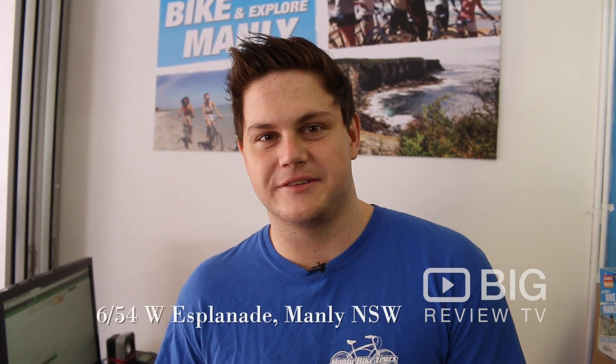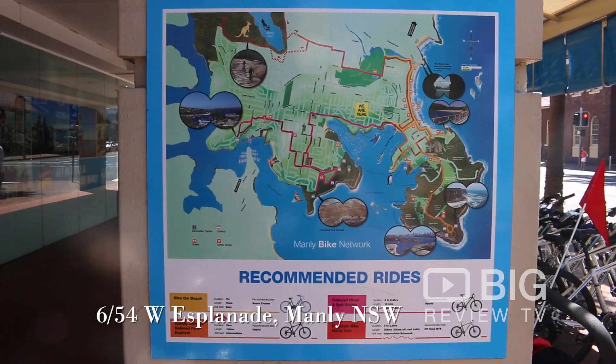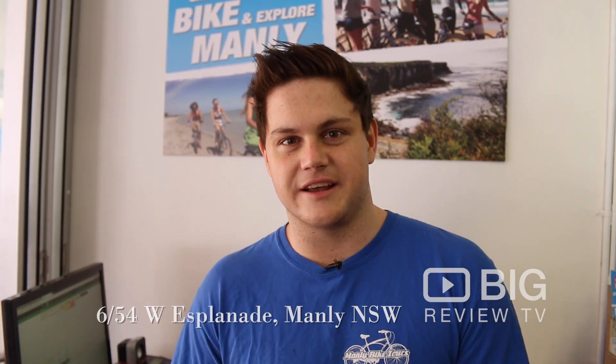My name is Connor. I work at Manly Bike Tours. You can find us at manlybiketours.com.au. The best way to explore Manly is to get on a bike and do it.